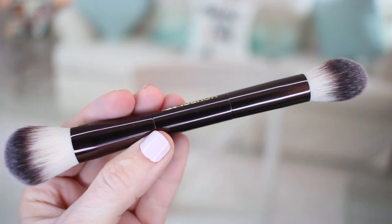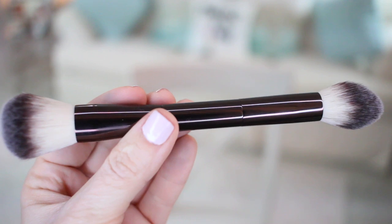From Hourglass I also bought a new brush — the Hourglass Ambient Lighting Edit brush. This is also a dual-ended brush with a more tapered side and another angled side. It does feel very different from the Huda ones — a little bit softer, with the bristles feeling less dense and synthetic. The Huda ones I'd probably use only with cream products, whereas these I could use for both cream and powder — like sweeping powder under my eyes or contouring.